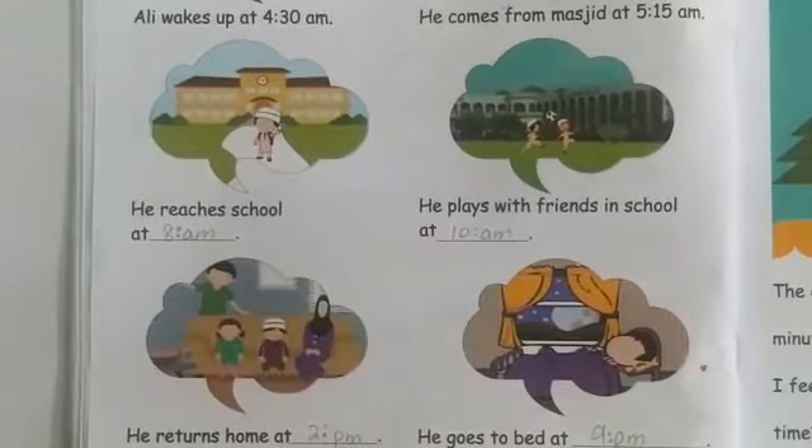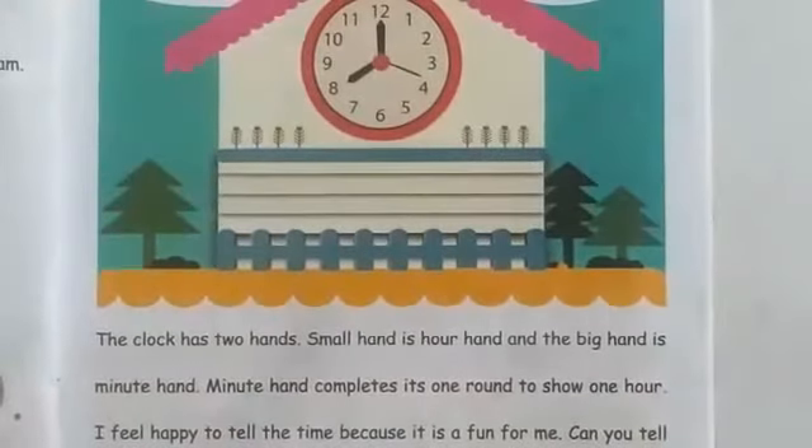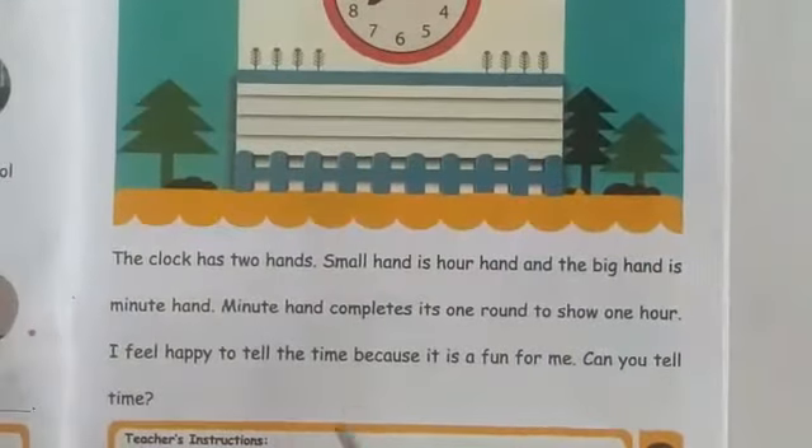Now let's go to the next page and start our next activity: let's read. It is about telling time is a fun. The clock has two hands. The small hand is the hour hand and the big hand is the minute hand. The minute hand completes one round to show one hour. I feel happy to tell the time because it is fun for me.